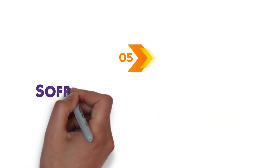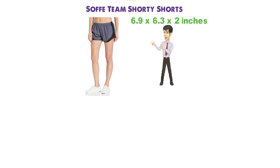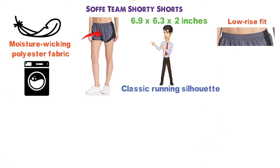For our final pick at number 5 we have the Soffe Team Shorty Shorts. The dimensions of this product are 6.9 x 6.3 x 2 inches. These Soffe shorts are inspired by a classic running silhouette. They are made from lightweight, moisture-wicking polyester fabric and are machine washable. The shorts have a low-rise fit with an elastic waist that fits securely and is equipped with a drawstring closure.